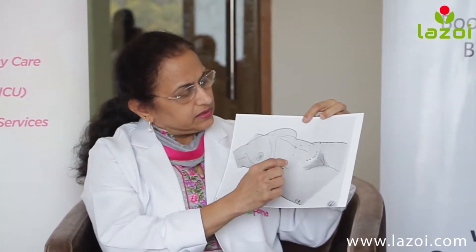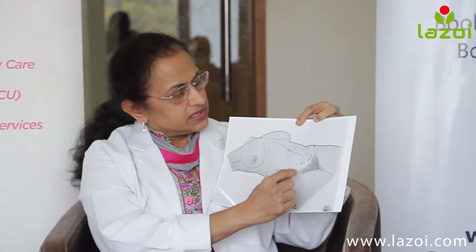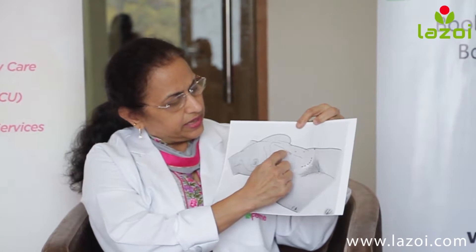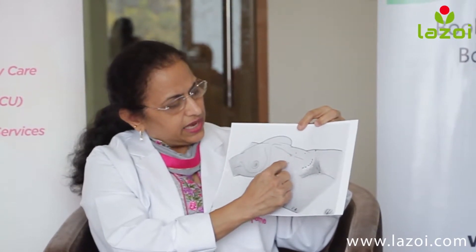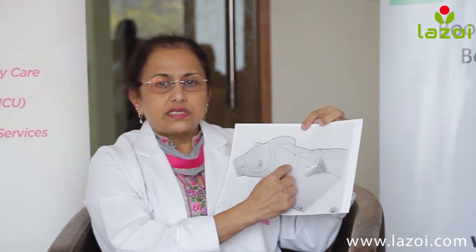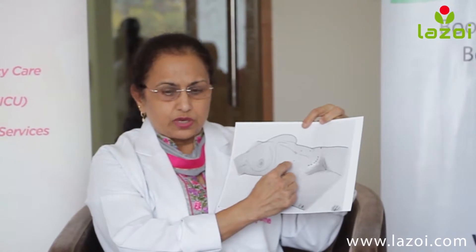But if it is a laparoscopic surgery, there are 3 or 4 small 1 cm cuts — around 2 on the left side, 1 near the navel, and 1 on the right side. So you must be wondering how do we see inside the abdomen and how do we operate with these small cuts.